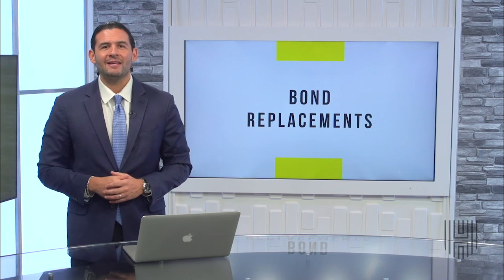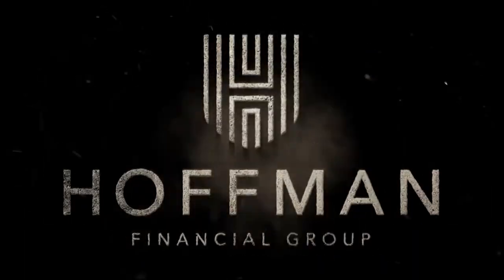Be sure to subscribe by clicking the button below, or feel free to share us as well. Thanks again and see you next week.